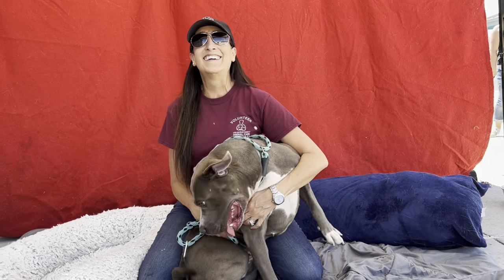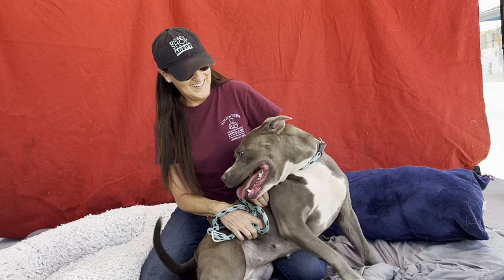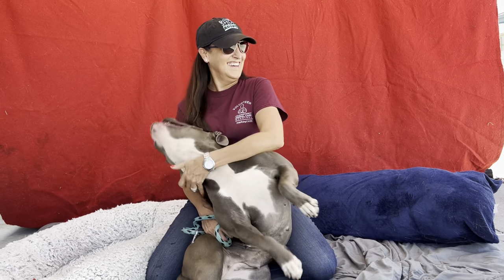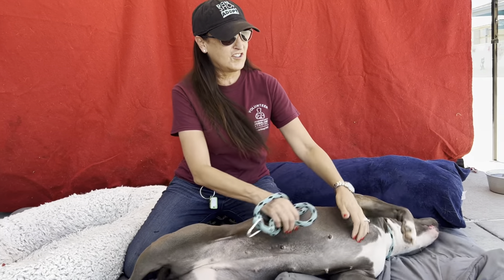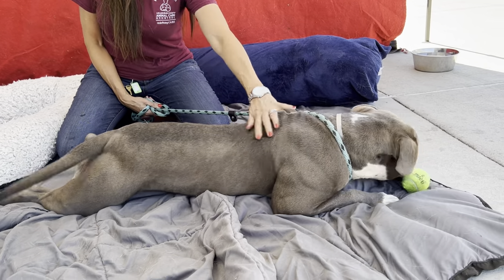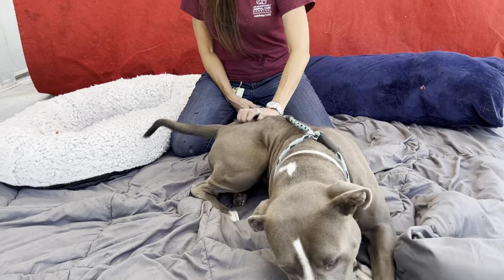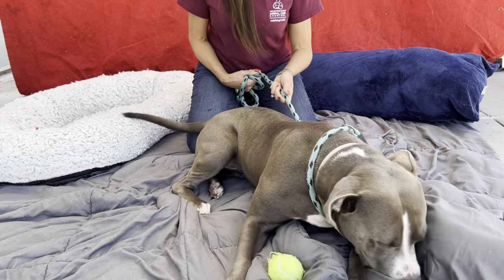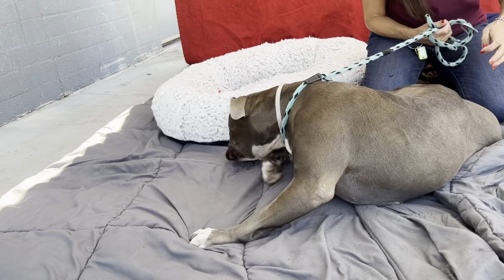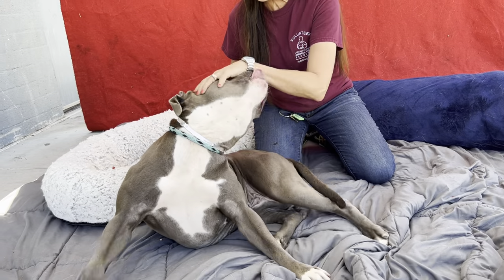I'd like to introduce you to Lola. She's a two-year-old gray pit bull, and her animal ID number here at the shelter is A-5-4-9-3-9-8-9. She likes to roll around and play and flirt and have a ball in her mouth and all sorts of stuff. She was owner-surrendered due to landlord considerations, and she is super sweet, super playful.